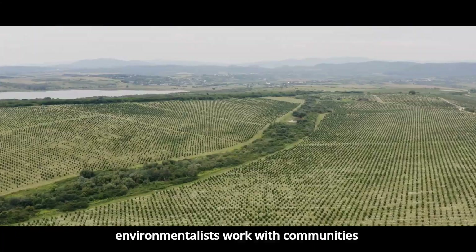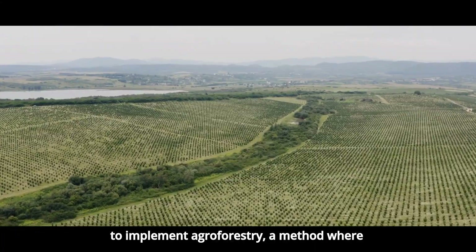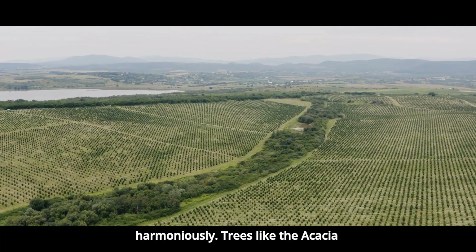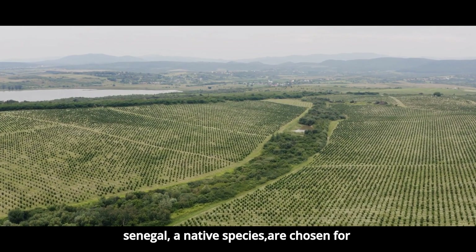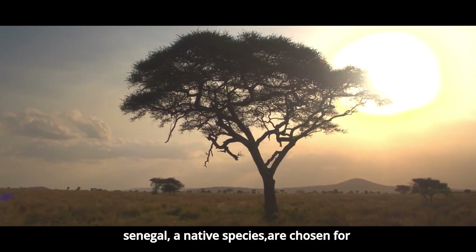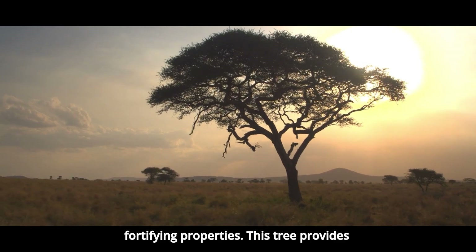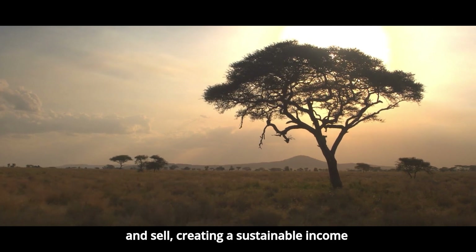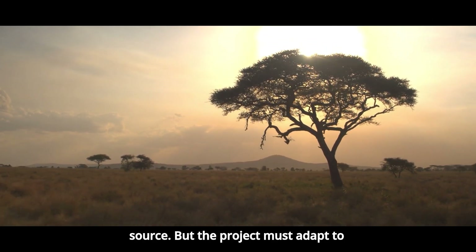Scientists and environmentalists work with communities to implement agroforestry, a method where trees, crops, and livestock coexist harmoniously. Trees like the Acacia Senegal, a native species, are chosen for their drought-resistance and soil-fortifying properties. This tree provides natural gum that communities can harvest and sell, creating a sustainable income source.